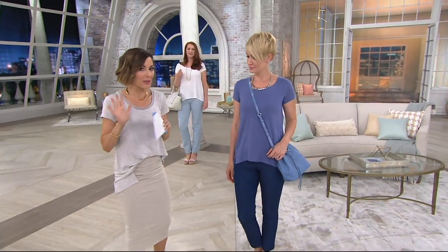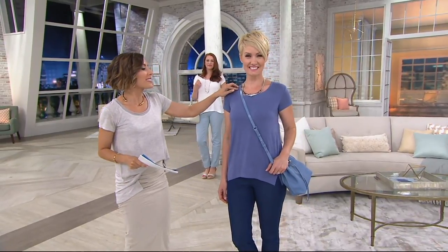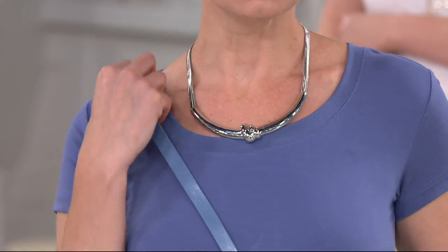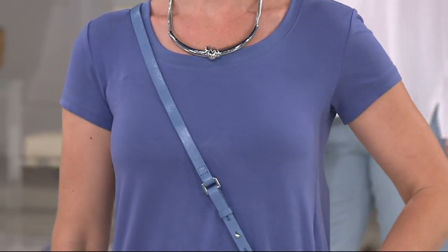I tucked mine in the way I always do, that half in half out. Amanda has hers out, but this is such a fabulous essential. If you look at her neckline, there's something different about this shirt. Most shirts have the same fabric around the neck, around the sleeves, at the bottom.